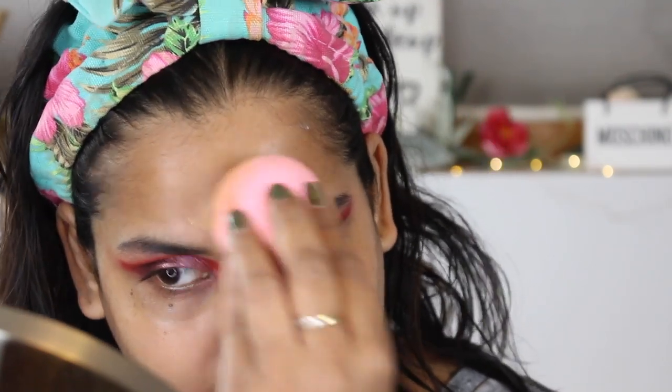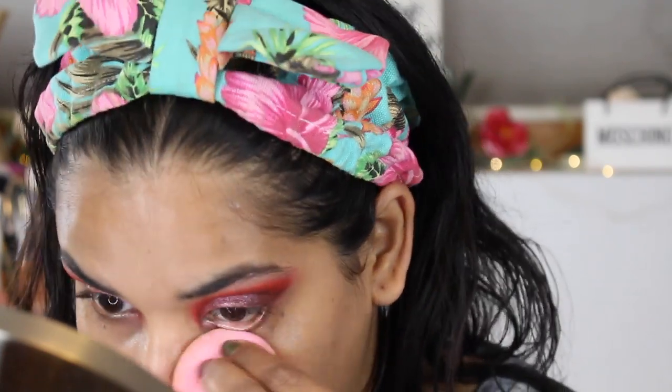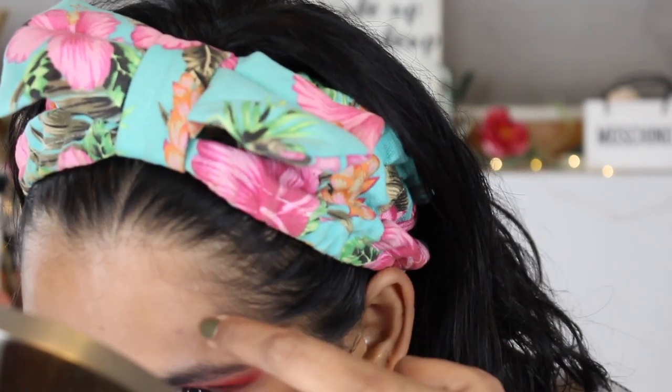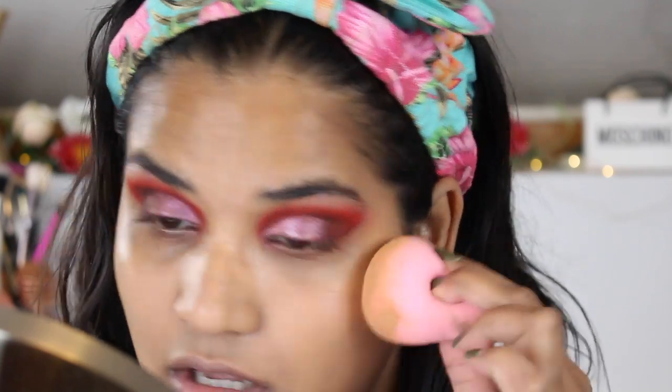I'm using my Pow Pow sponge from Shop Miss A. My friend Amy got me hooked on it — she let me feel hers in New York and I was like, 'Oh my god, it's so soft!' She said it's only like a dollar or two. Every time I went on Shop Miss A's website I couldn't tell which one to buy, and she said, 'It's the Pow Pow one, look for the Pow Pow one.' Lo and behold, I found it and began my love affair with the Shop Miss A sponge.